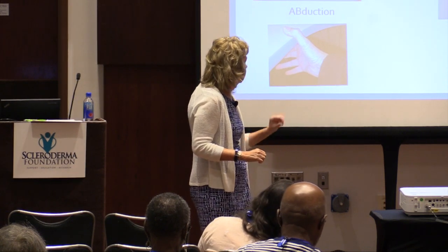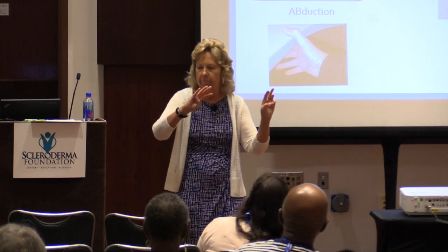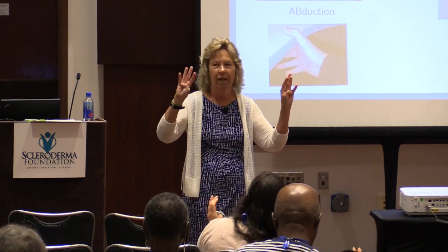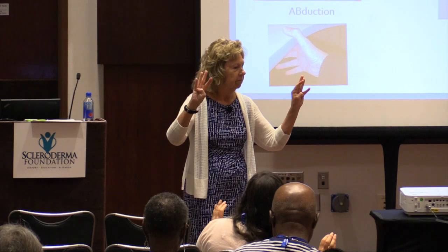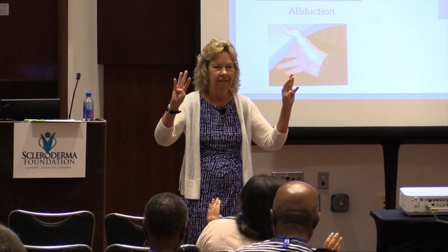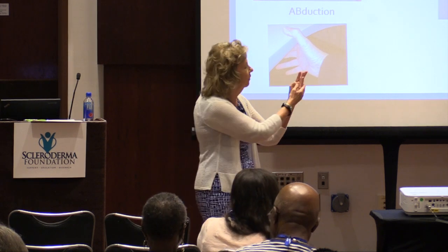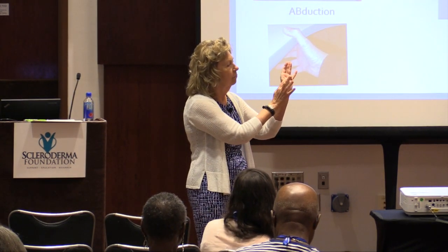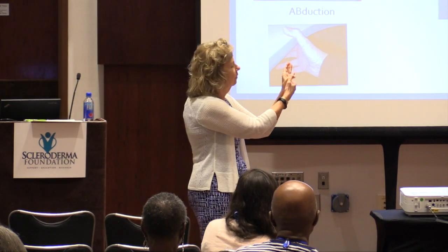The other exercise is bending your thumb — try to bend your thumb to touch the bottom of your little finger. Your thumbs may not get there. If they don't, you can gently help with the other hand, pushing around that big knuckle gently.